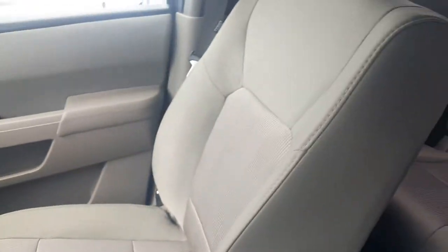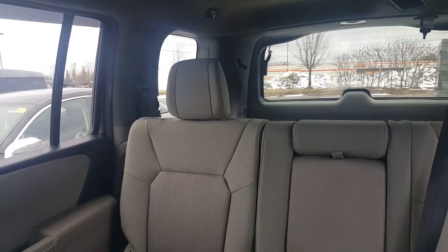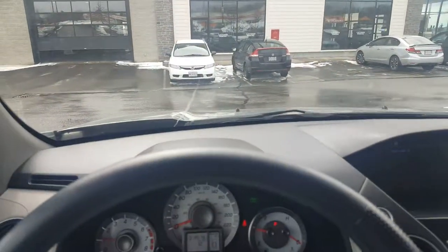This is really, really nice. It's very clean. It's going to be a long time until we see another 19,000 kilometer 2013 Honda Pilot. Let me know what you think and we'll go from there. Thanks.